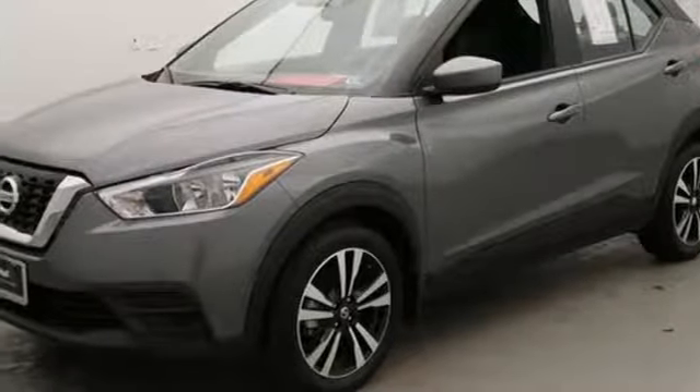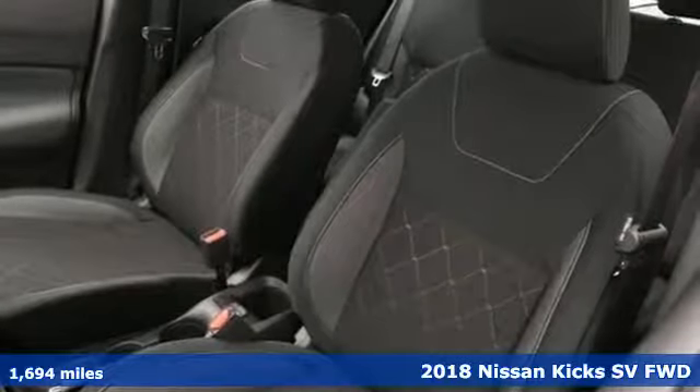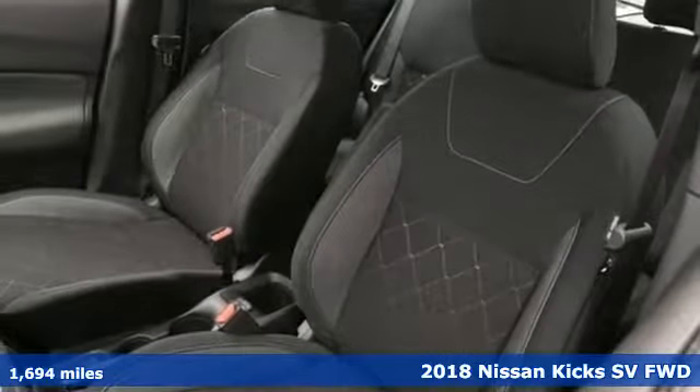It's a 2018 Nissan Kicks. Innovation. Excitement. Nissan. It comes with great features you'll love.